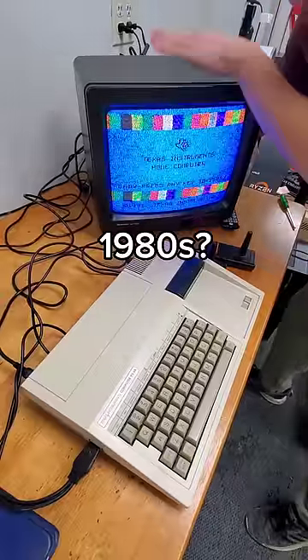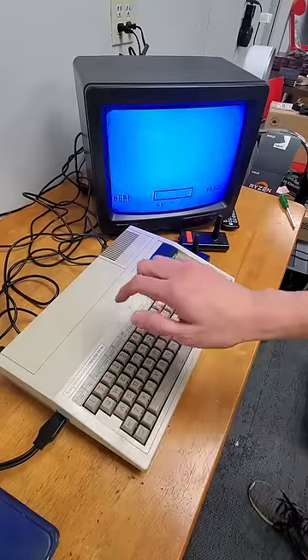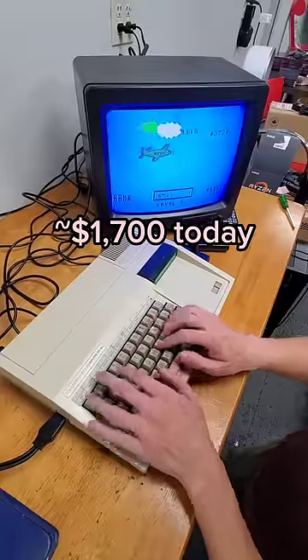What did PC gaming look like in the 1980s? This here is the TI-99/4A, the world's first 16-bit home computer. In 1981, this would cost you around $500, or the equivalent of nearly $1,700 today.